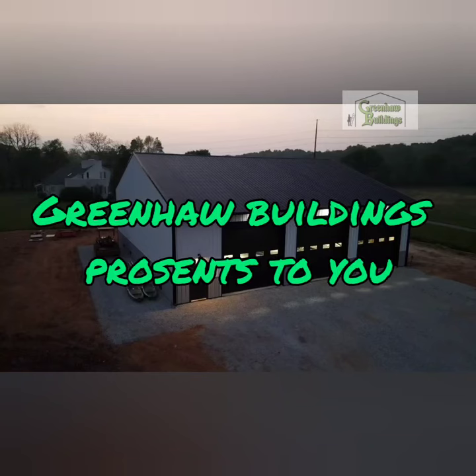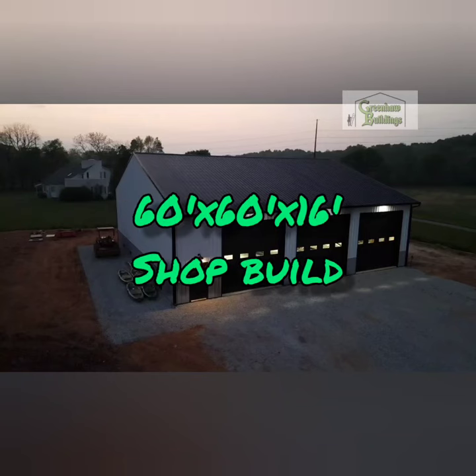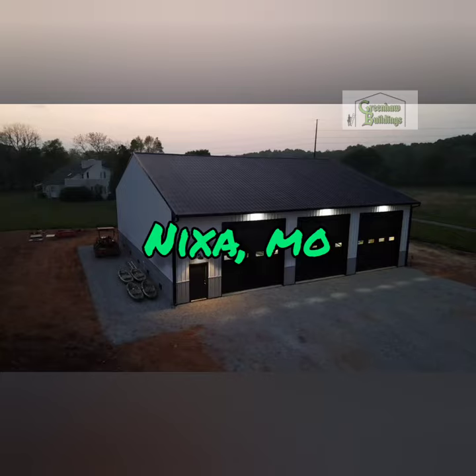Hey guys, welcome to Green Hall Buildings. We just recently finished a 60x60 shop in Nixon, Missouri and I'd love to show you guys what we did.